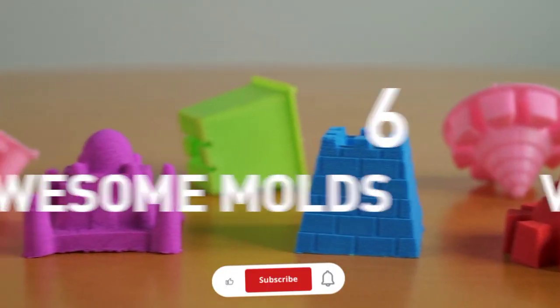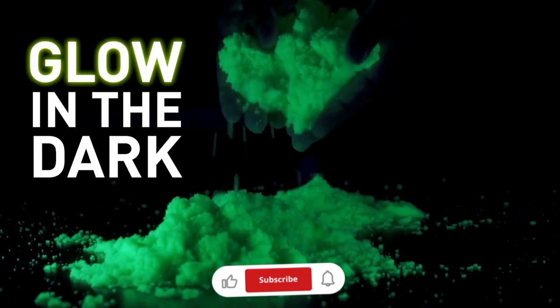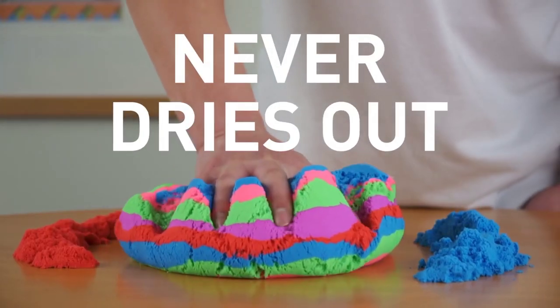It comes with six awesome molds and in five vibrant colors, plus glow in the dark. Clean up is easy because PlaySand only sticks to itself and it never ever dries out.